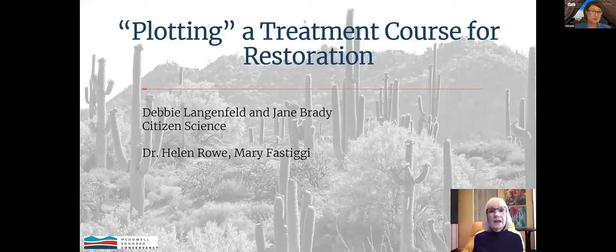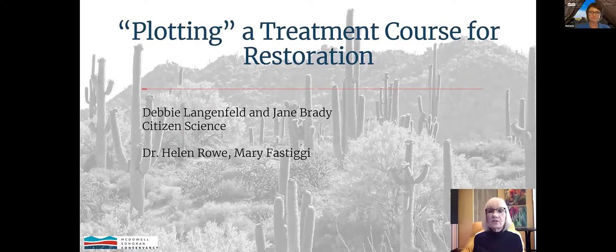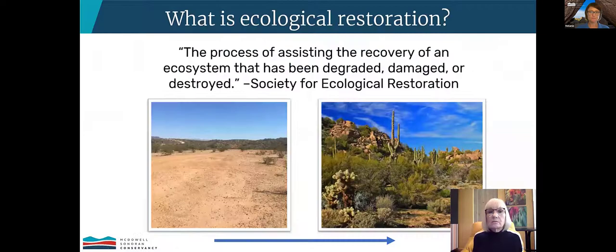Please enjoy this recorded presentation and we will take questions afterwards and do our best to answer them as a group. Hello everybody. Jane Brady and I are the citizen science leads for the restoration projects. We're really enjoying working with Helen and Mary, our research partners from Northern Arizona University and the city of Scottsdale on several different kinds of research projects. But before we get started talking about the BAT projects, let's do a quick review of what ecological restoration is.